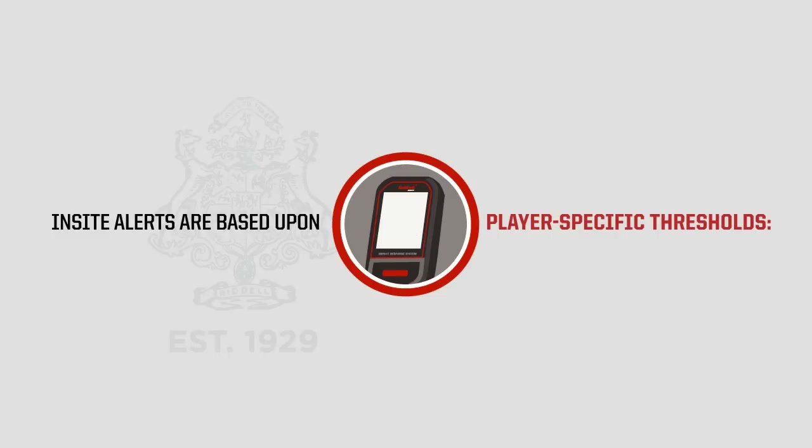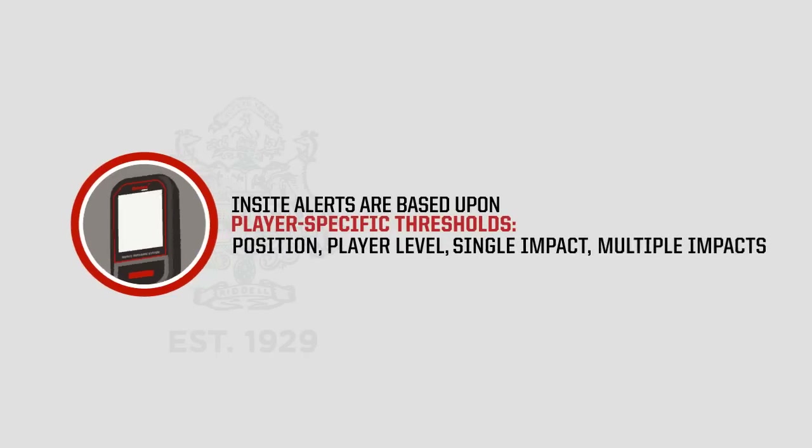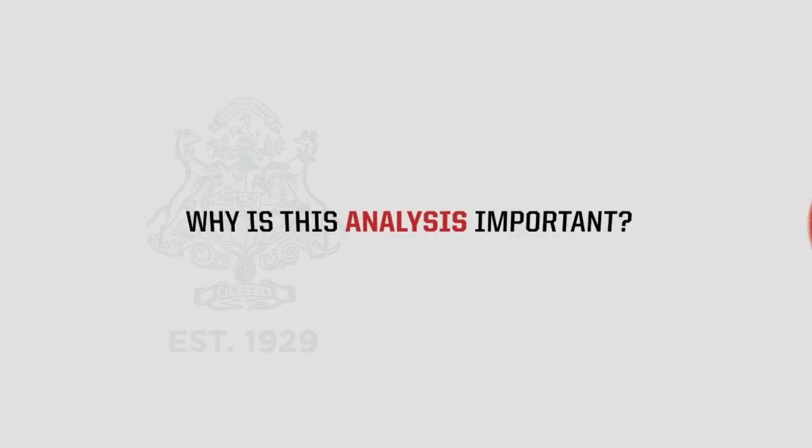InSight alerts are based upon player-specific thresholds, including position, player level, single impact, and multiple impacts.